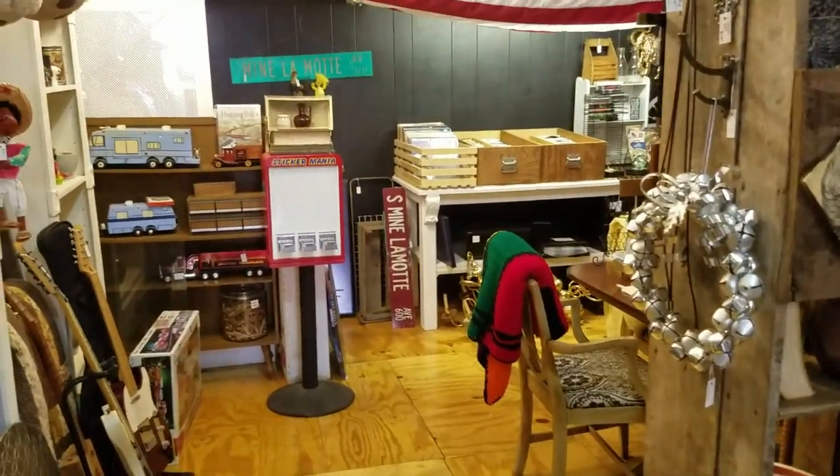We came up to the antique store real quick because the wife had to pick up a couple things from the basement.